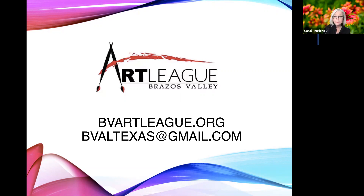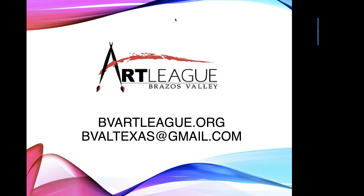Thank you for your attention today. I hope to see you again at our next event. Bye!